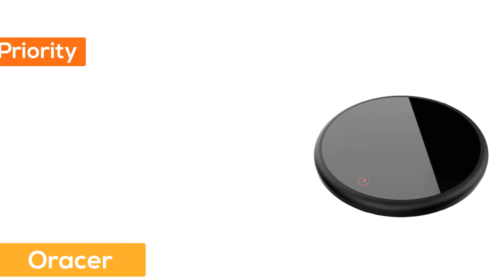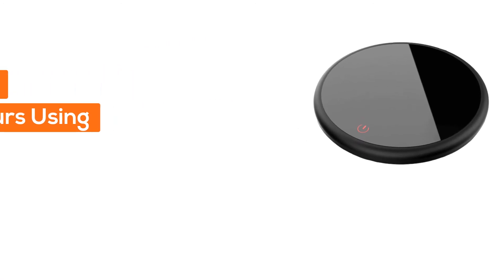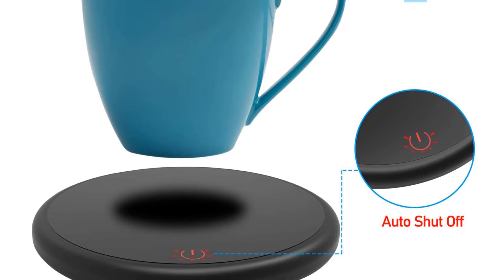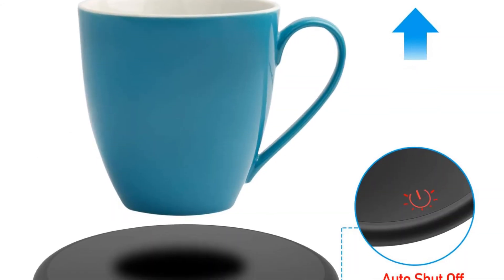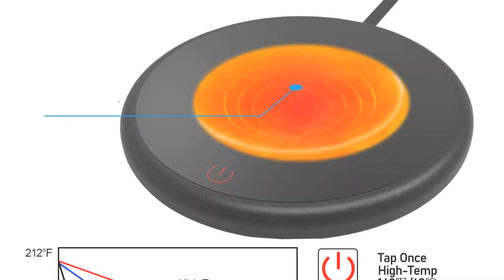Number five, Orasr. Safety is the priority — automatic shutoff after eight hours of use with cup-sensing technology. When you lift the mug, the heating plate goes into sleep mode and shuts off within a few minutes. This is an 18-watt mug warmer with two-level temperature settings.